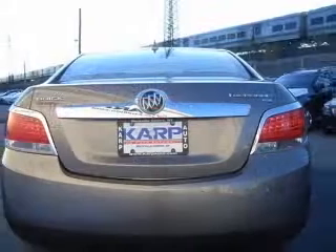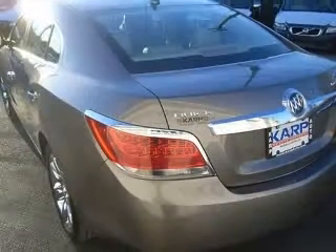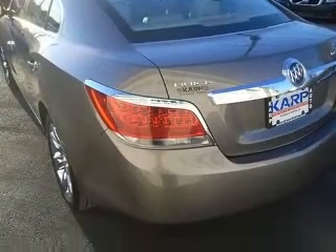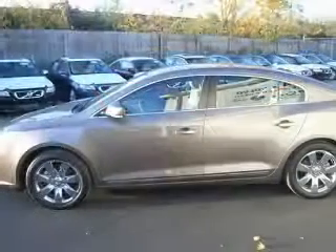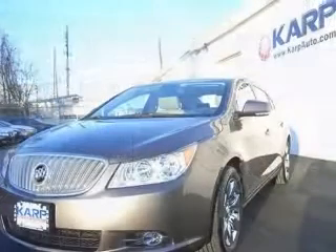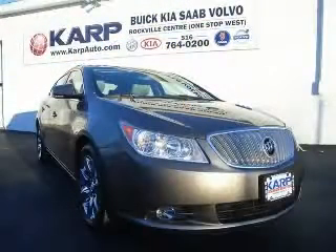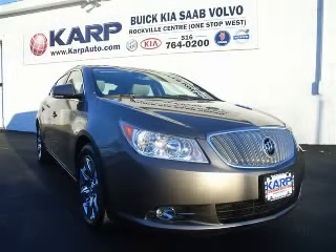This vehicle has a mocha steel metallic exterior and includes the following options: four-wheel ABS brakes, eight-way power adjustable driver's seat, air conditioning with dual-zone climate control, audio controls on steering wheel, Bluetooth, clock, in-radio, compass, and cruise control. Contact our internet sales staff today to schedule an appointment.